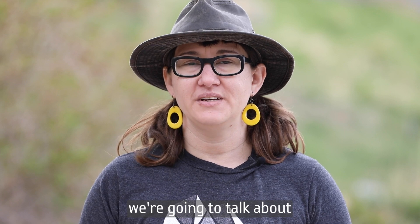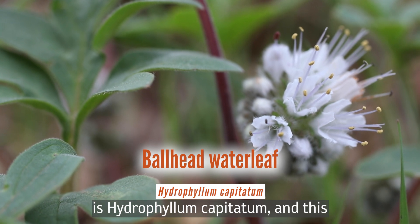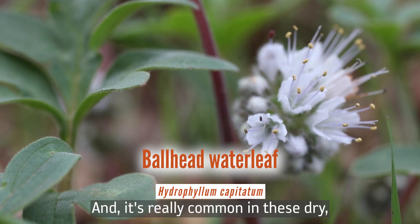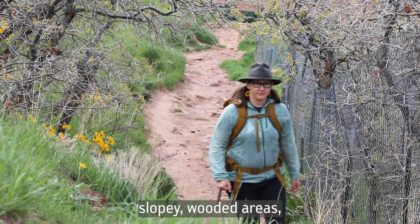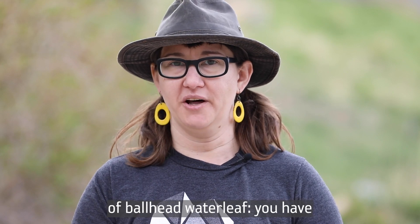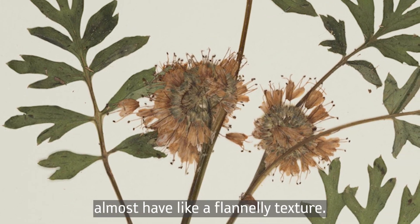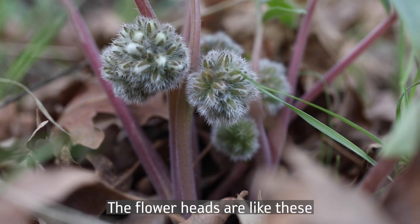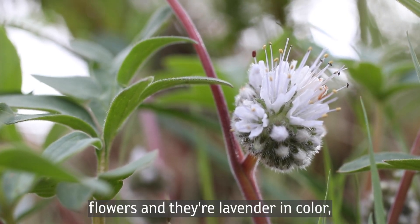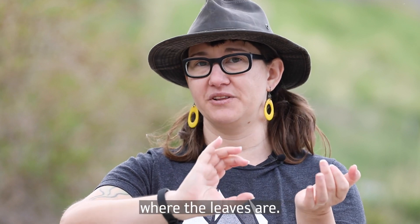This next plant is called Ball Head Waterleaf and the Latin name is Hydrophyllum capitatum. This is another one that's really common throughout the western United States, found in dry, sloping, wooded areas — it really likes to be in the shade of shrubs and trees. Some identifying characteristics: it has these deeply lobed leaves that are very, very soft with almost a flannel-y texture. The flower heads are like perfect spheres of lots of little flowers, lavender in color, and in this particular species the flowers sit kind of low to the ground underneath where the leaves are.